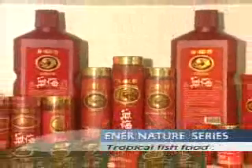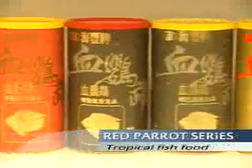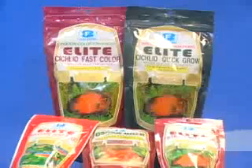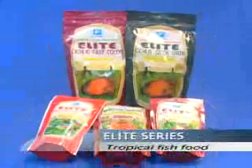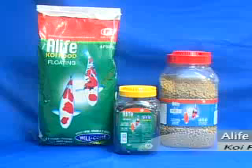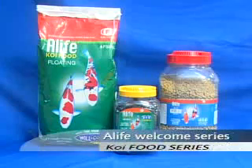Enter Nature series, Red Parrot series, Bottom Feeding Tablets and Sticky Tablets, the Elite series, and Koi Food series.